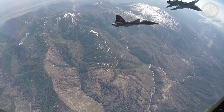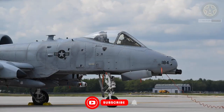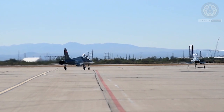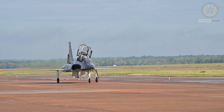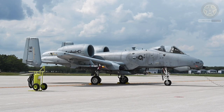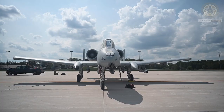The T-38 Talon is a widely used supersonic jet trainer aircraft primarily employed by the United States Air Force for pilot training. It has been in service for several decades and is known for its versatility, performance, and cost-effectiveness in training military pilots. Here are some key details about the T-38 Talon.